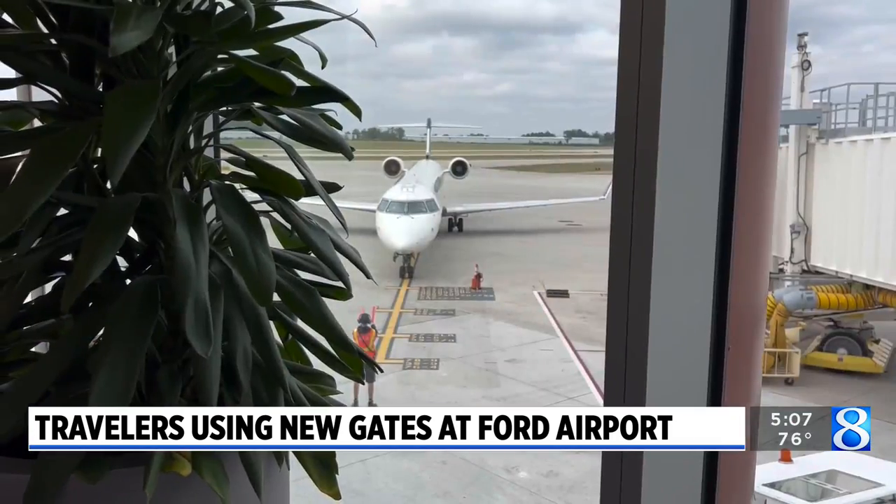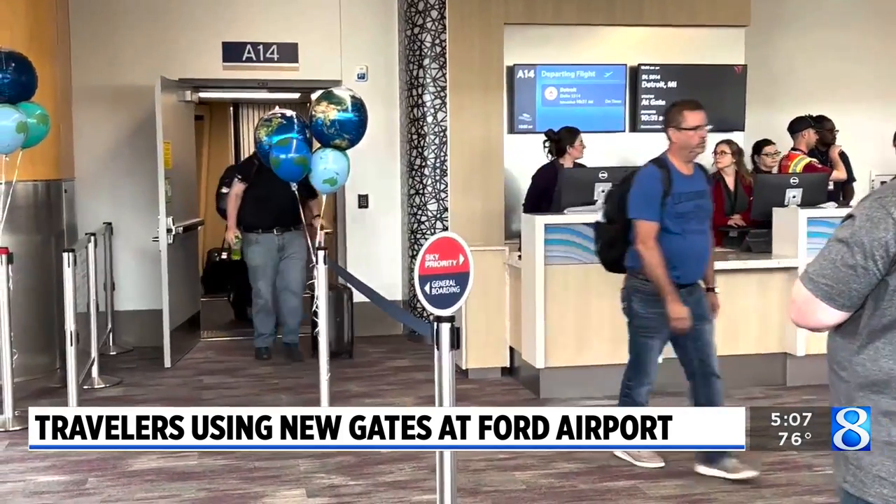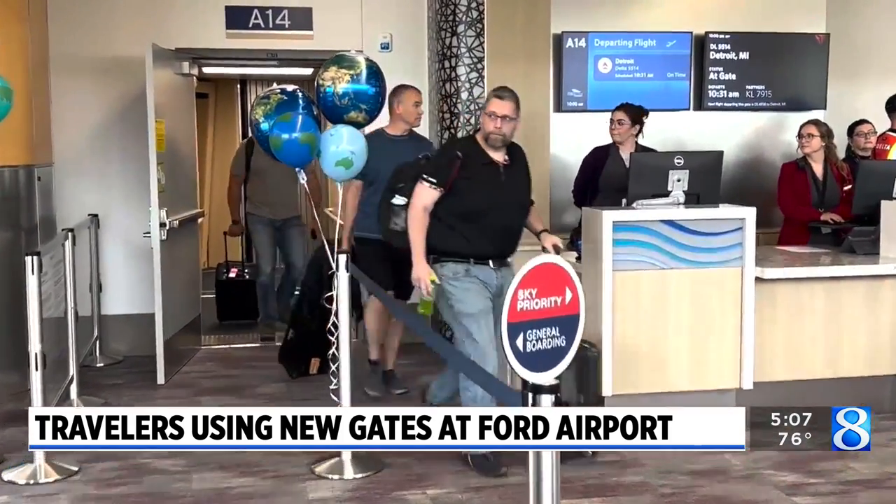Restaurants will also begin opening in the coming months. The airport says the expansion will help support future growth, with two open gates on the concourse that will be used for expansion for existing carriers or potentially new carriers coming on board.